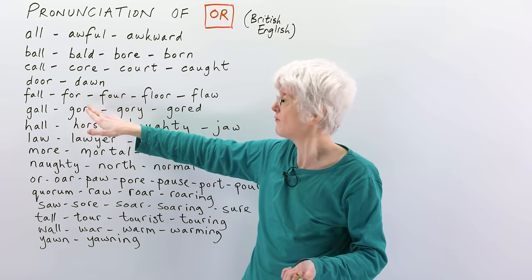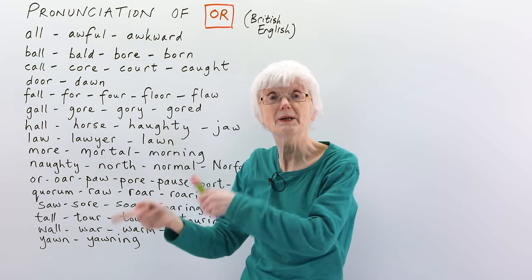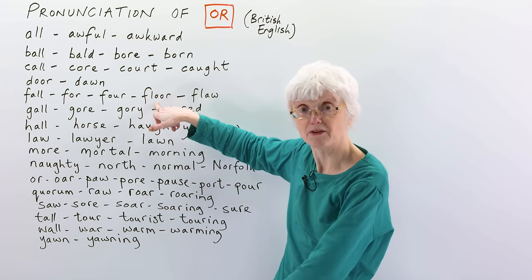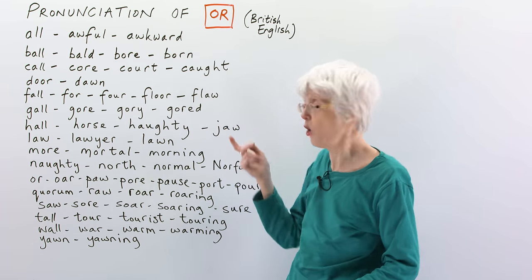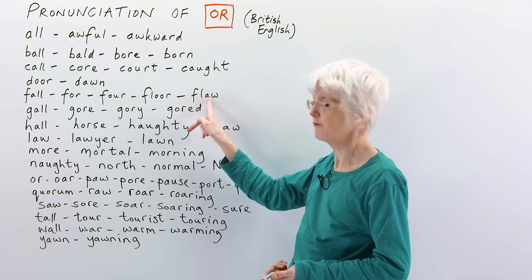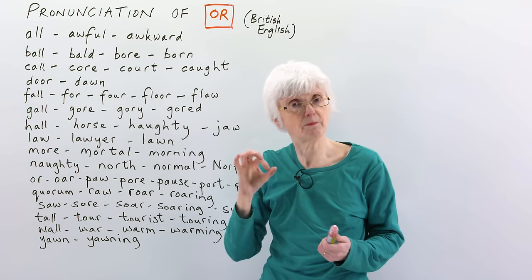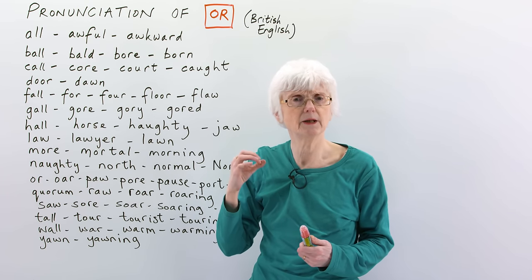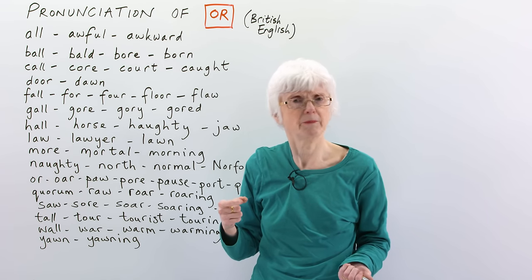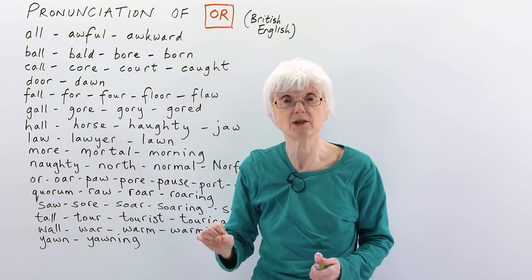And 'floor' — what we stand on is the floor. Floor has a W but no sound of a W. And 'flaw' — floor and flaw sound exactly the same. A flaw is something that's wrong with something, something that's not perfect — an imperfection. Something that's not 100% perfect has a flaw in it.